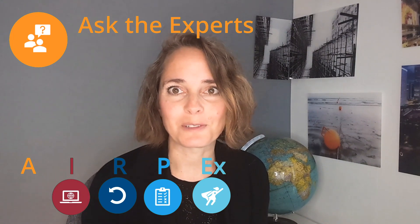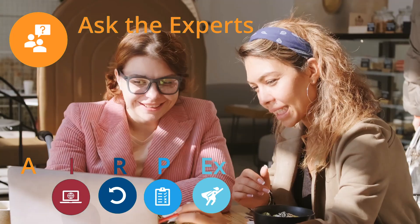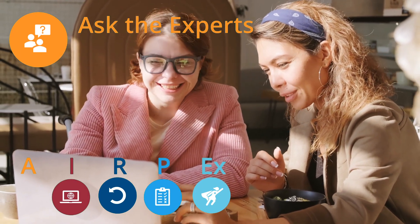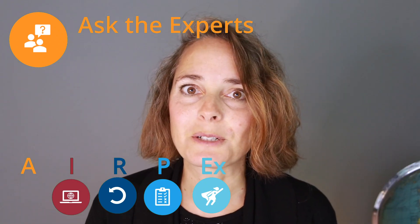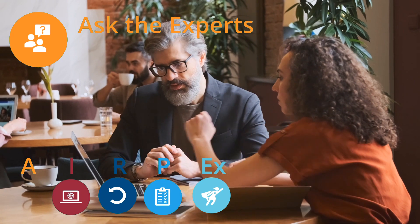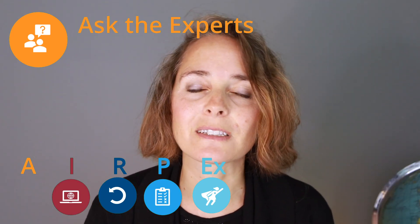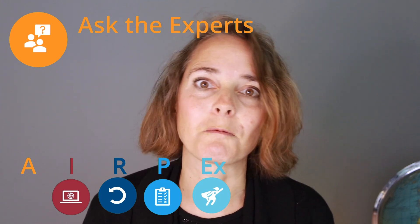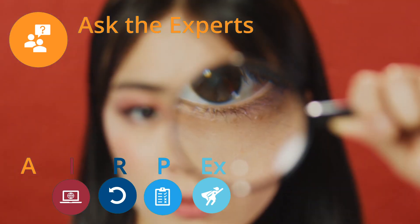A stands for 'Ask the experts.' I usually like to start a topic by asking some experts within the business about their opinion on the topic, about standard approaches, about customer requirements, and about anything that might come to mind. This way I get a good understanding of how the business works with respect to the specific topic and about what I should be caring most or where I should be looking.